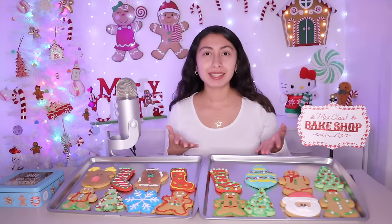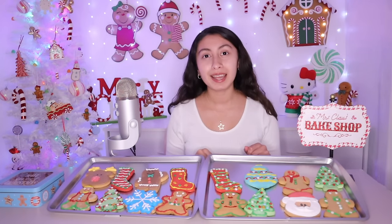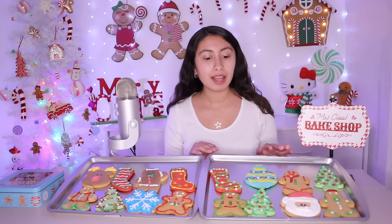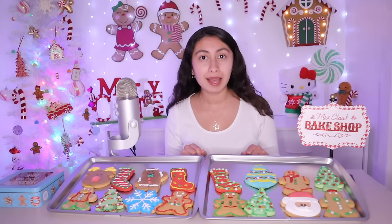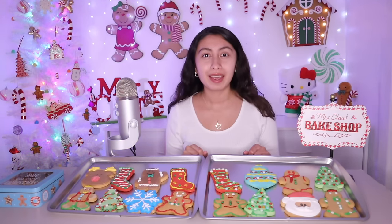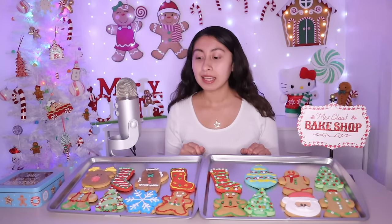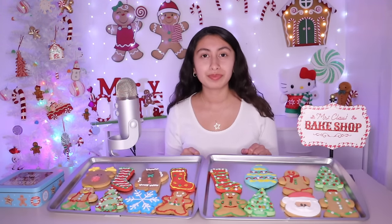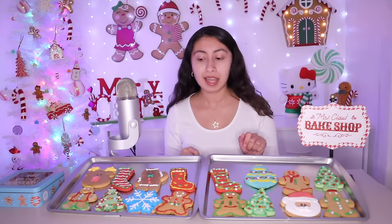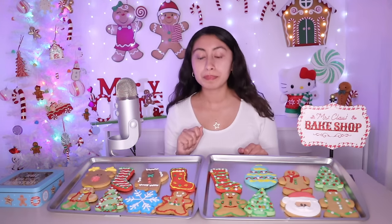Hi, welcome to my Christmas cookie shop. You came at a perfect time. These cookies just got out of the oven and I just finished decorating them. So they are fresh, new, and still warm. Some of these designs are brand new — for example, the ornament and the reindeer are brand new. We did not have those last week.